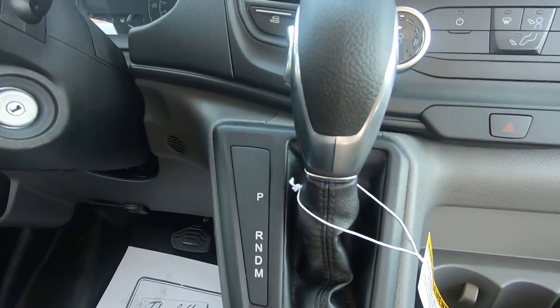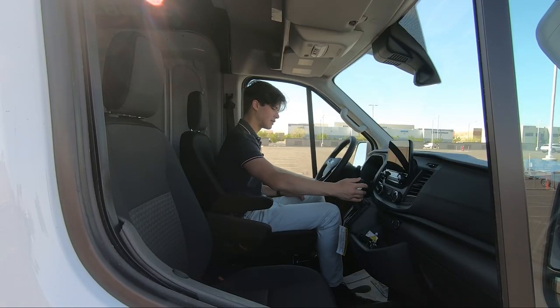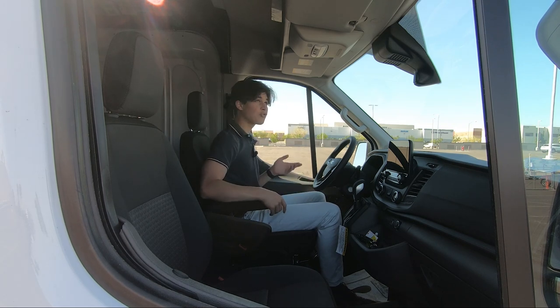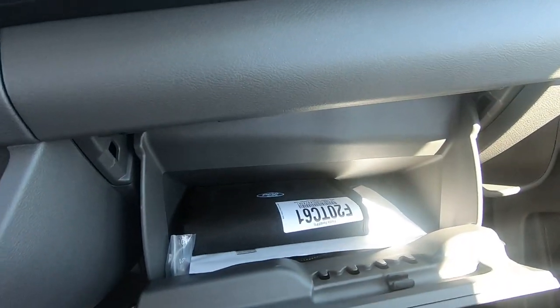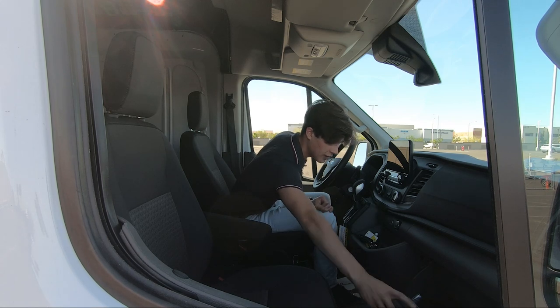That 3.5-liter V6 is mated to a 10-speed SelectShift transmission with overdrive — it's a pretty good transmission used in plenty of Ford models, and the gear selector is right here. For storage up front, you have space up top and the glove box, which honestly isn't that big but is big enough for this vehicle's use case. You also get a coin slot as well.